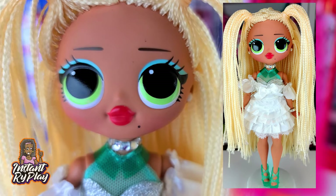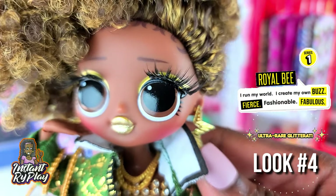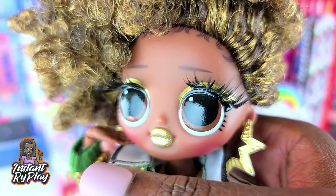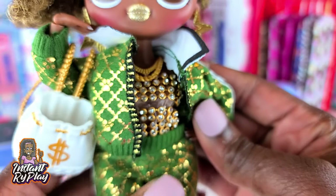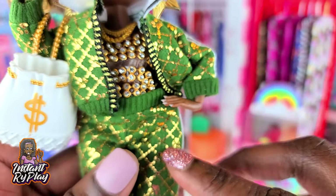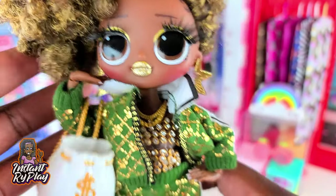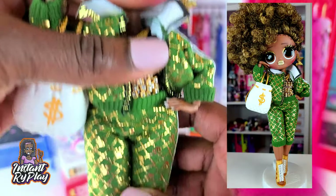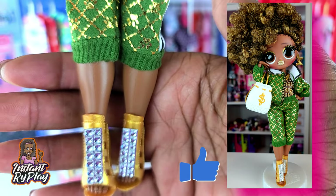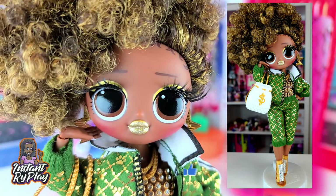This is the look that I created for Swag. We've got Royal B here and she still has on some lashes that I gave her, so she looks so girly. She has on one of the Na Na Na Surprise outfits — a top and pants and a little bag which is so cute. This girl looks fantastic and she's got the bling shoes that I created. So this is the look that I created for Royal B.